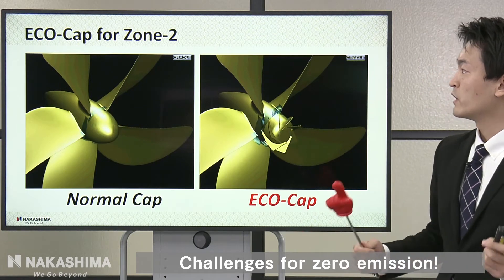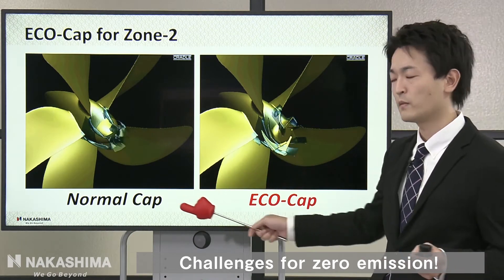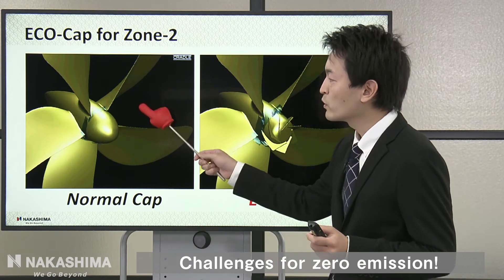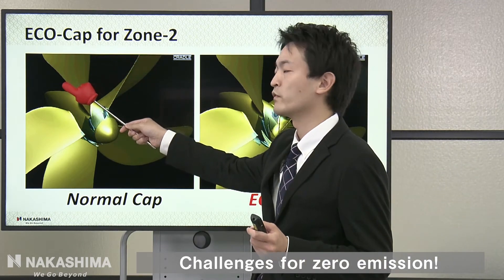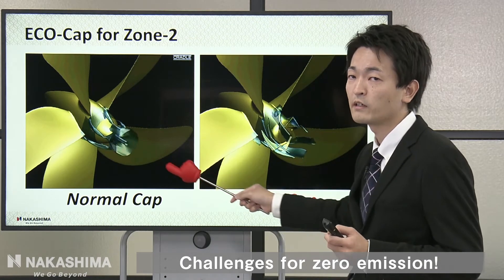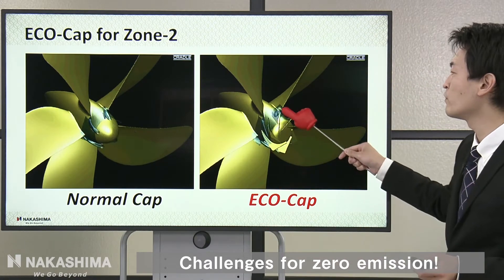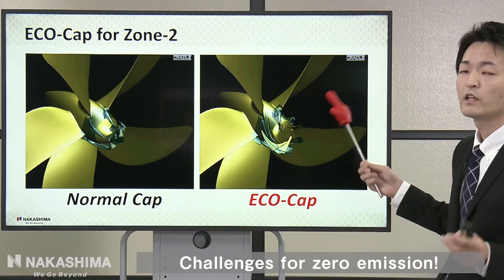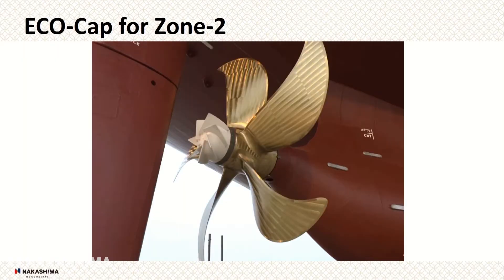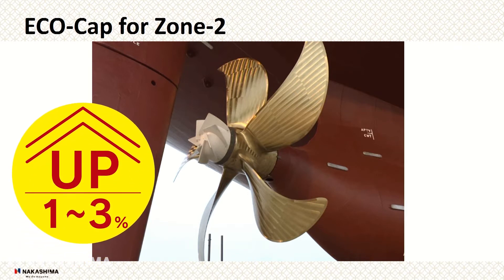In Zone 2, we developed the echo cap. This video shows the difference between a normal cap and the echo cap. Water flows from the forward side to the after side and concentrates at the center part of the propeller cap, creating strong hub vortex cavitation. The echo cap has seven fins that diffuse the flow. The echo cap can improve efficiency by about 1% to 3%.